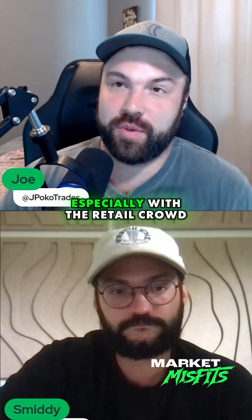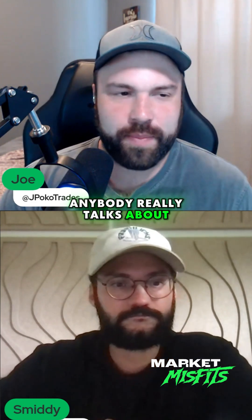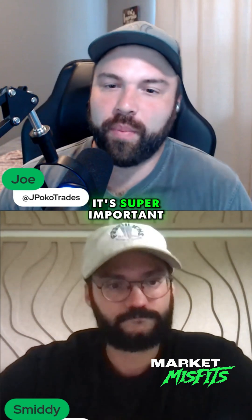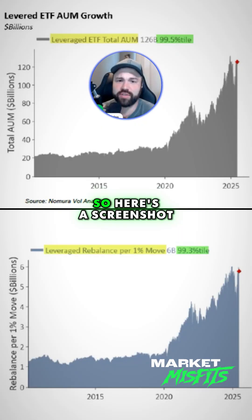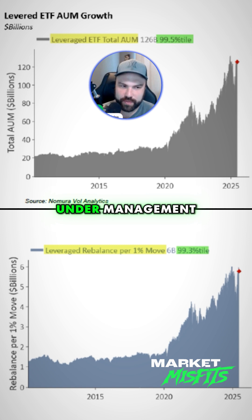Levered ETFs are really popular, especially with the retail crowd. And inside the McElligant note was a really good data point that I don't think anybody really talks about, which is why I love him so much — it's just not sexy, but it's super important. So I want to show you this. Here's a screenshot — it's basically at all-time highs, it's just ripped higher for total assets under management.